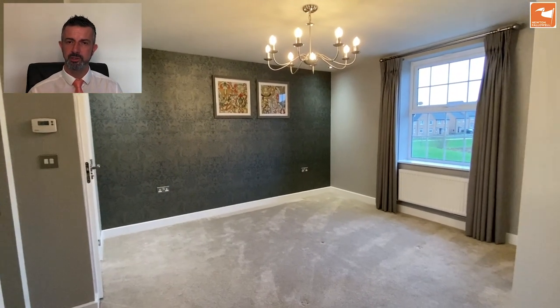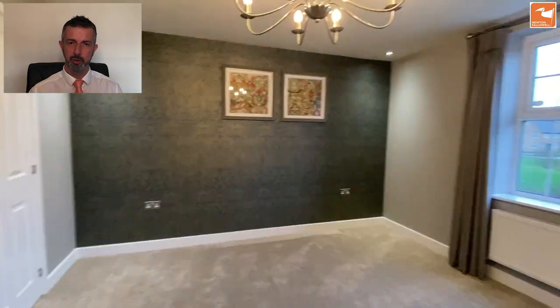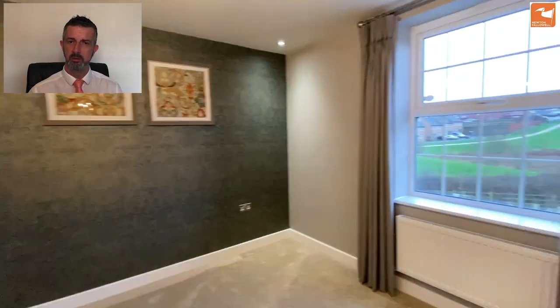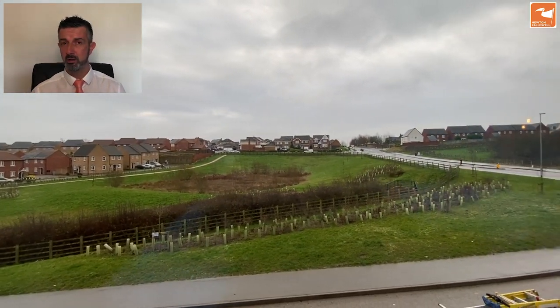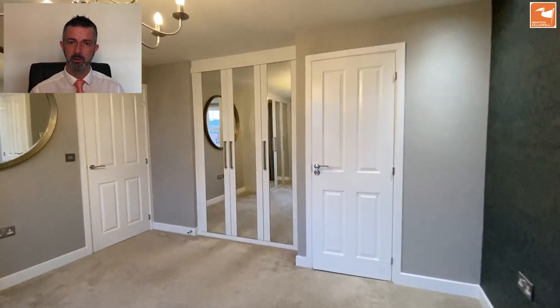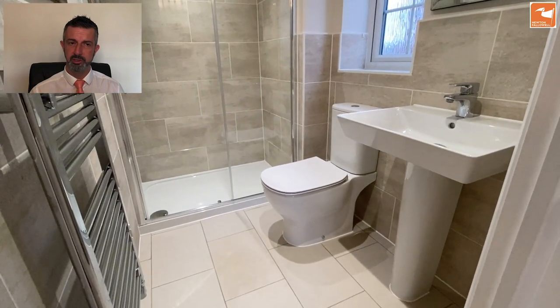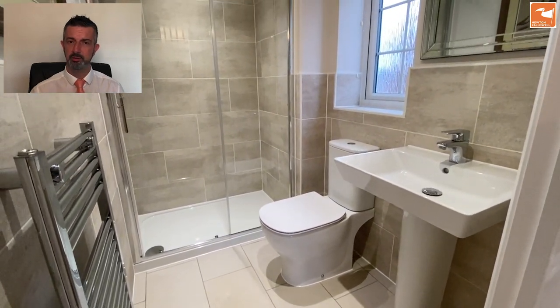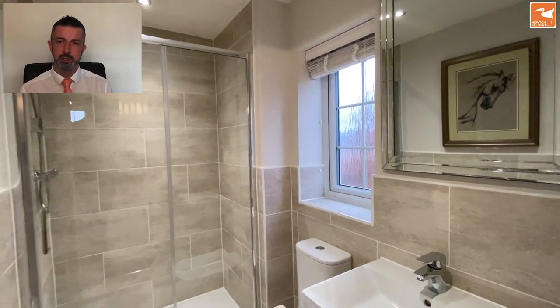Bedroom one is to the front with a UPVC window overlooking the front. There are two ranges of built-in wardrobes in this room, along with premium light fittings and recessed LED lighting to two corners. The en suite has a three-piece white suite, a brushed stainless steel towel radiator, an extractor fan, and a shaver socket.